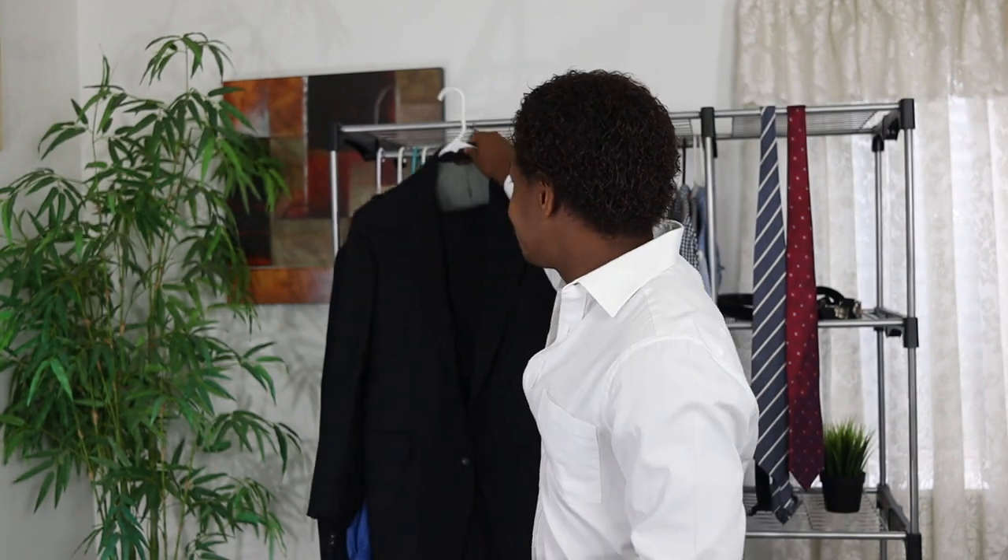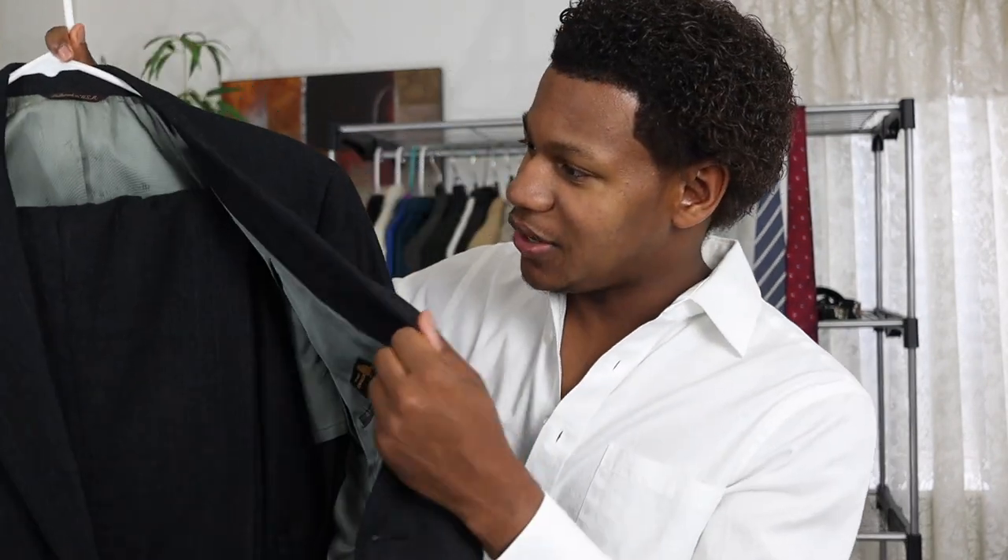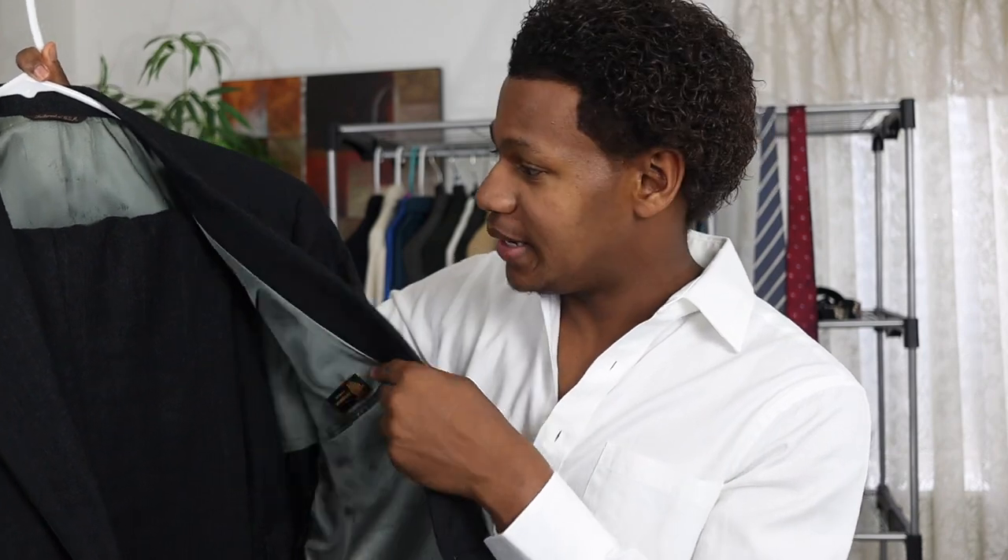What's up guys, it's Robert and welcome back to GentStyle. As you probably noticed behind me, I have a suit and this suit I got from Goodwill. It was about $8 and it comes with the trousers and the jacket.